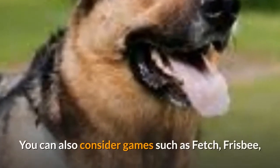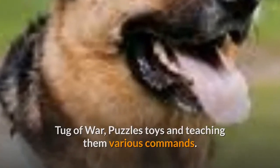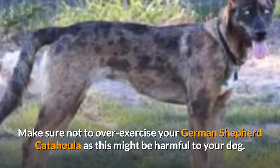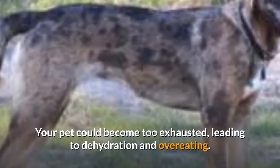You can also consider games such as fetch, frisbee, tug-of-war, puzzle toys, and teaching them various commands. Make sure not to over-exercise your German Shepherd Catahoula, as this might be harmful to your dog. Your pet could become too exhausted, leading to dehydration and over-eating.